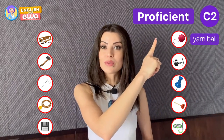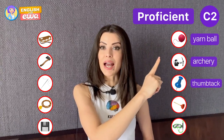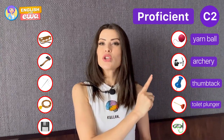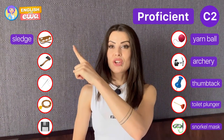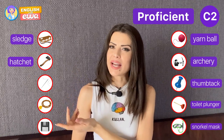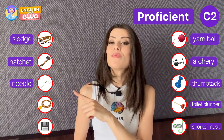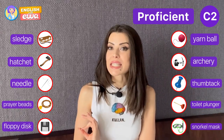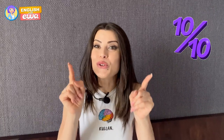Yarn ball, archery, thump tag, toilet plunger, snorkel mask, sledge, axe or hatchet, needle, prayer beads, floppy disk. Please let me know in the comment section below how well you scored, so I can make more videos for your level.